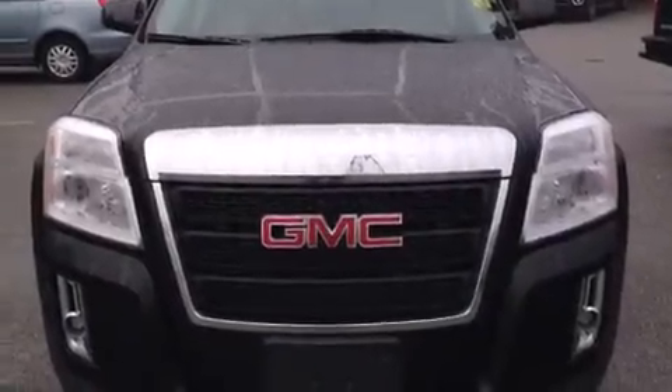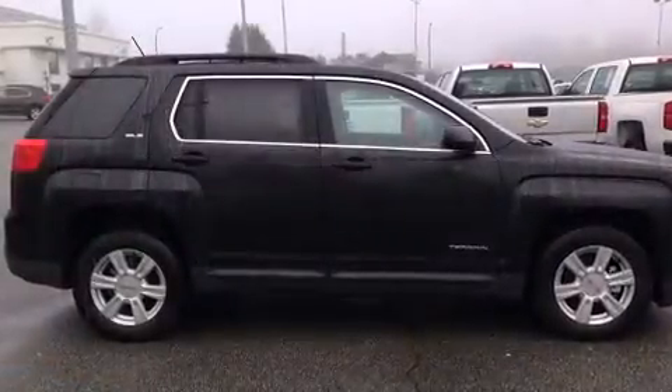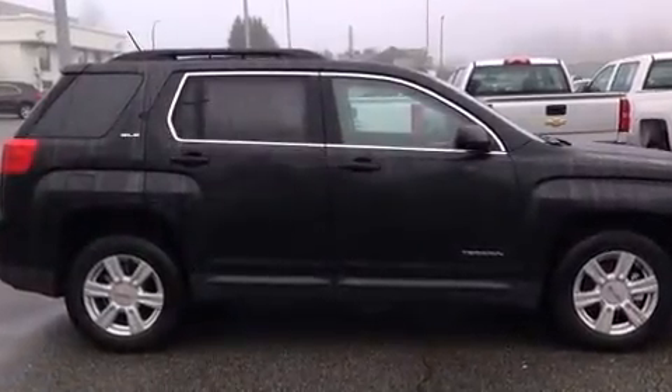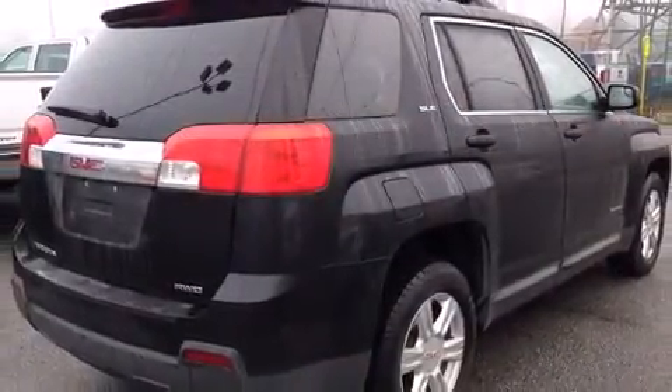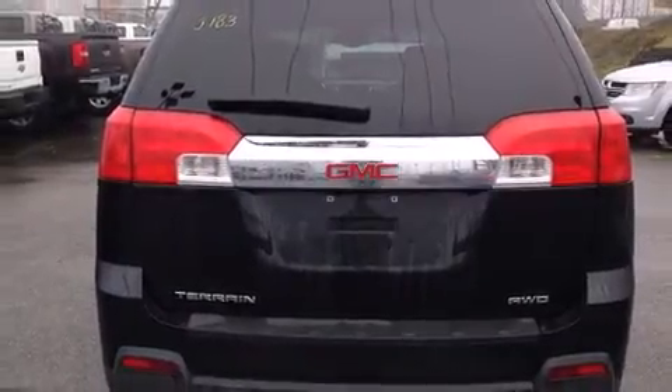Introducing the 2014 GMC Terrain. This model accommodates five passengers comfortably and provides features such as delay off headlights, remote keyless entry, rear wipers, and more. Premium sound drives eight speakers, providing you and your passengers a sensational audio experience.